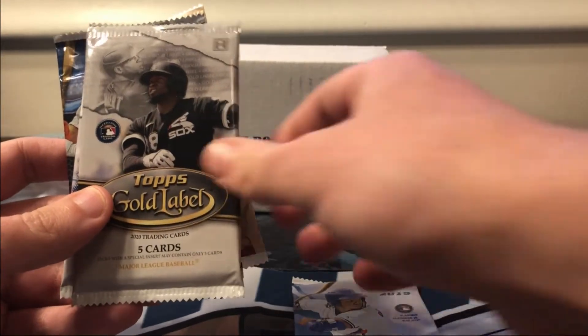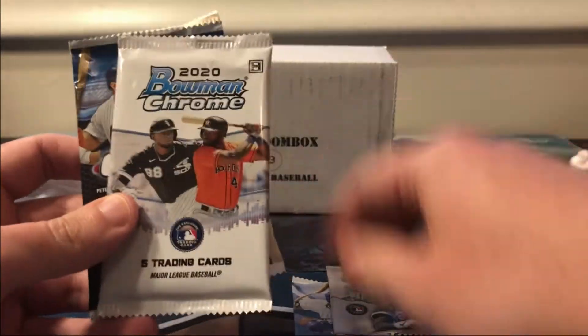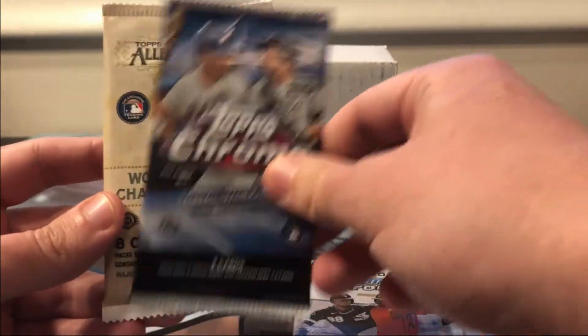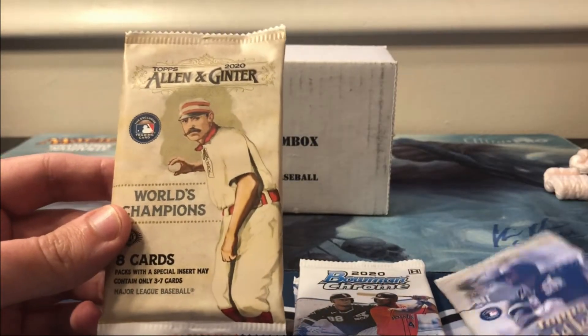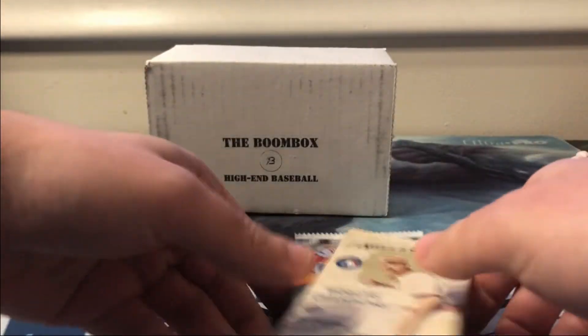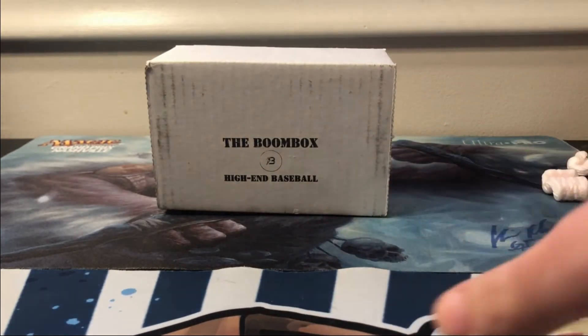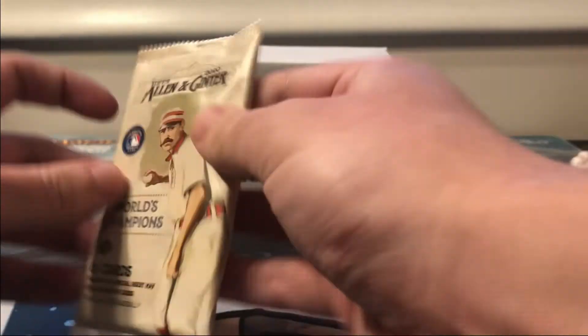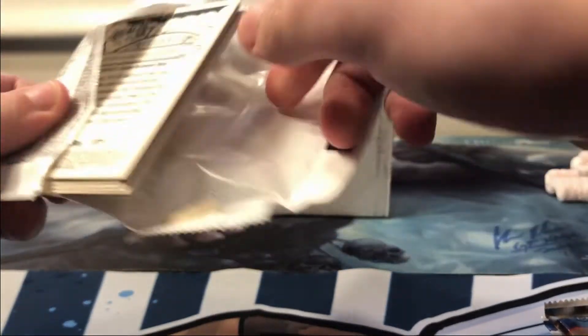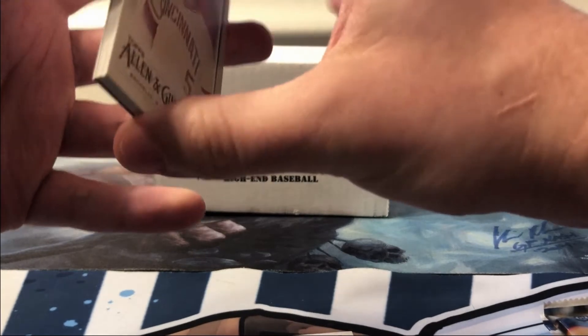Now that's out of the way, let's take a look at the packs. We've got Stadium Club, 2019 Chrome, Gold Label, 2020 Chrome, 2020 Topps Chrome, Bowman, and Allen and Ginter. We'll open it like this and start with Allen and Ginter.